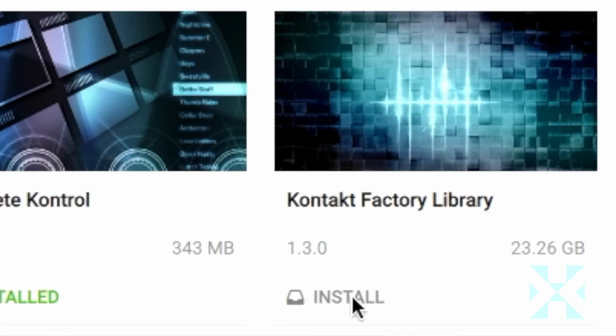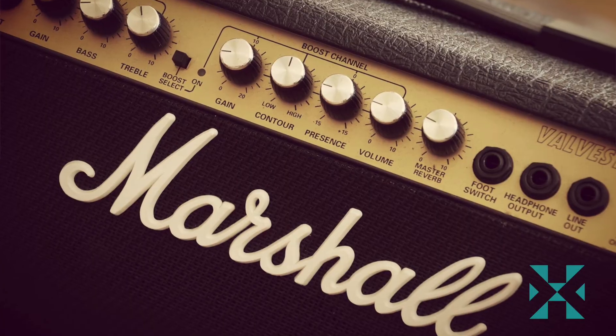When you're downloading something, the product square turns gray. There's a download progress meter as well as pause and cancel options. It gives you a lot of feedback as to what's going on under the hood, which is a lot.